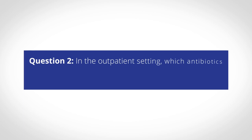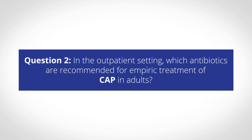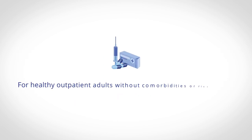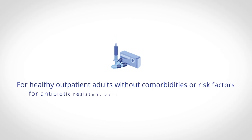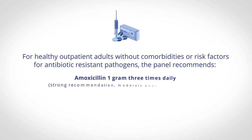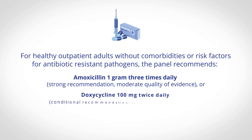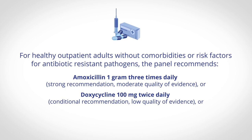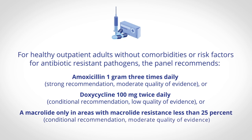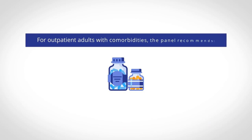In the outpatient setting, which antibiotics are recommended for empiric treatment of CAP in adults? For healthy outpatient adults without comorbidities or risk factors for antibiotic-resistant pathogens, the panel recommends amoxicillin 1g three times daily, or doxycycline 100mg twice daily, or a macrolide only in areas with macrolide resistance less than 25%.